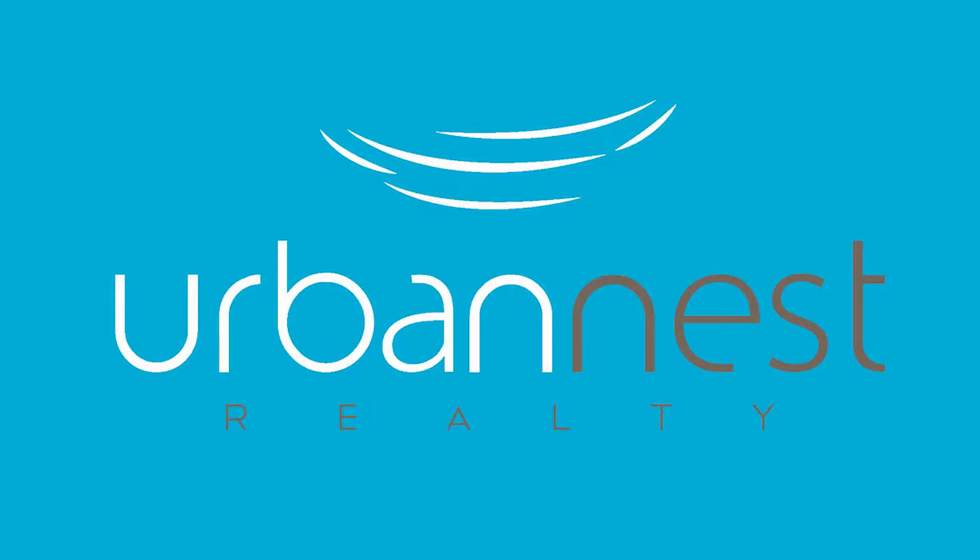Hi, this is Teresa McCormick with Urban Nest Realty. I am a top producer in one of the fourth busiest companies in the Vegas Valley and I run a team, and I wanted to talk to you today about what we do when we market our listings.